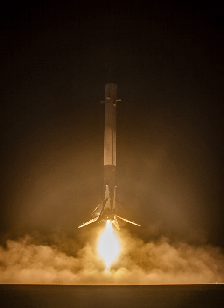Neither ILS—which markets launches of the Russian Proton rocket—Arianespace, nor SeaLaunch were planning on developing reusable launch vehicle services. SpaceX was the only competitor that projected a sufficiently elastic market to justify the costly development of reusable rocket technology and the expenditure of private capital.